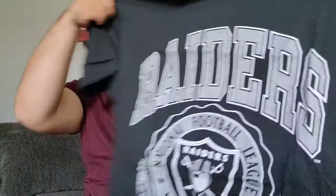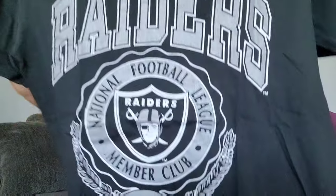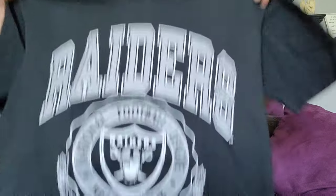This one right here is by the famous Nutmeg — I love Nutmeg clothing, they make great quality shirts, everything is so good. We have our Nutmeg tag here, and this is made in USA. I'm not sure if this one has the year on it, but yeah, that's that one.